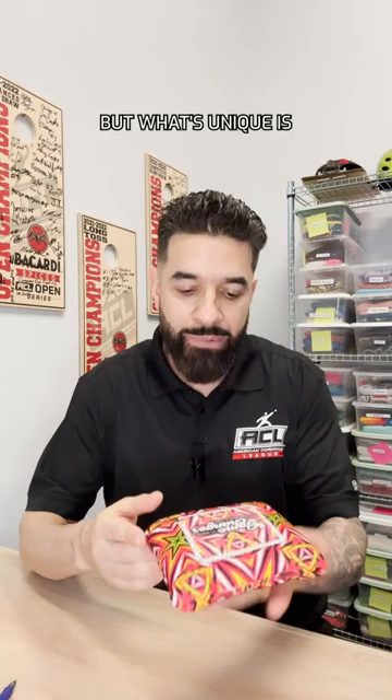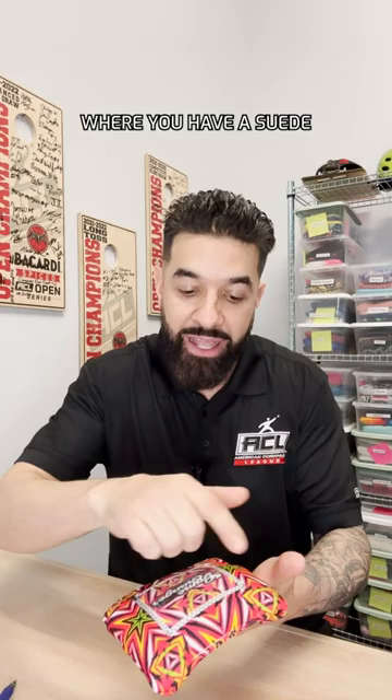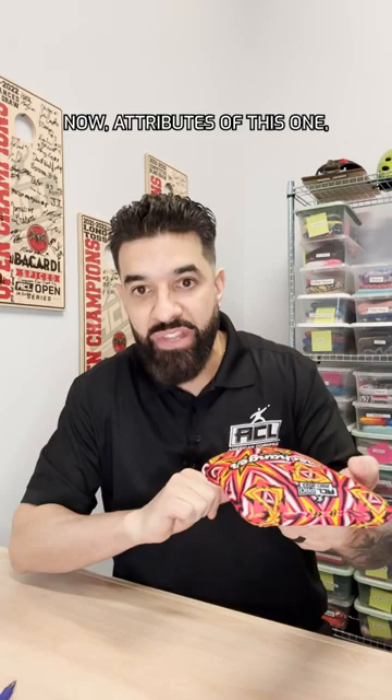What's unique is you have this patented two-material slow side, where you have a suede and a faster material giving you about a four to six speed — it really depends on the humidity. Flip that one over and you're going to have a lot of speed coming through with a nine out of ten speed on this side.